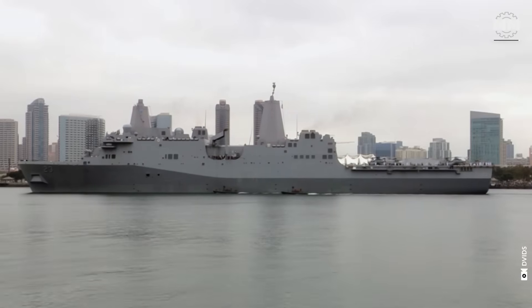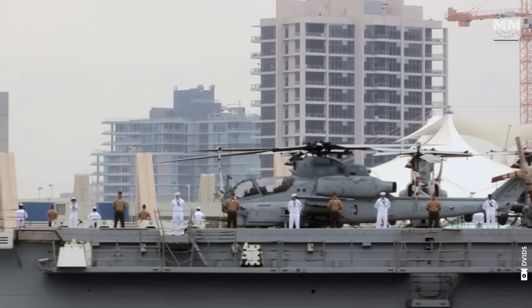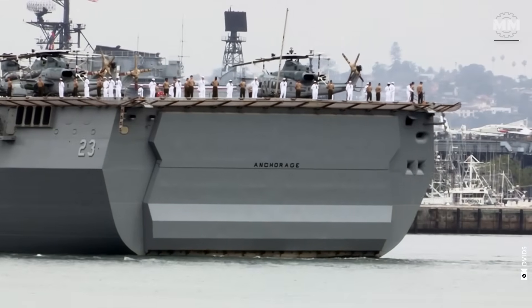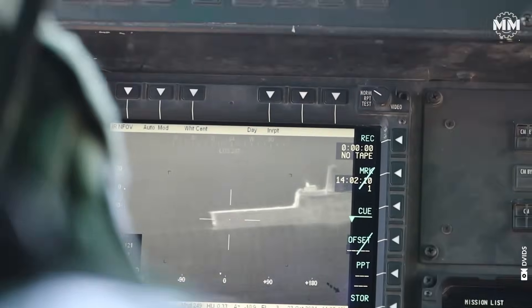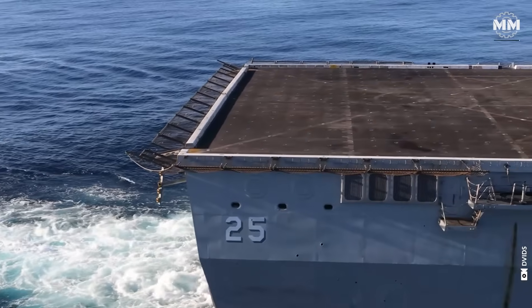This concludes our episode providing a glimpse into San Antonio class amphibious ships. What do you think about these remarkable war vessels, and what other pieces of military hardware would you like us to cover? If you were lucky enough to see one of these ships up close, or served in one, please comment below.